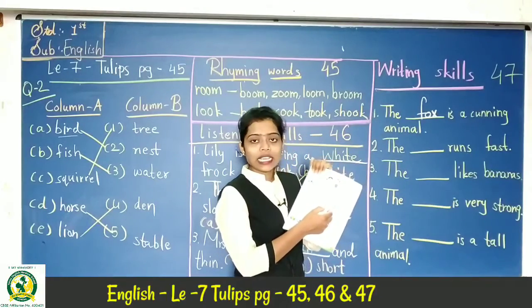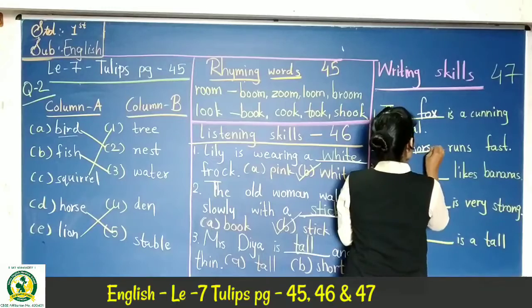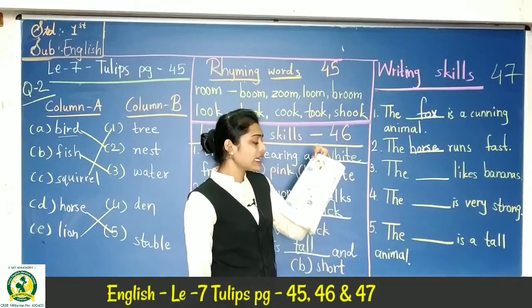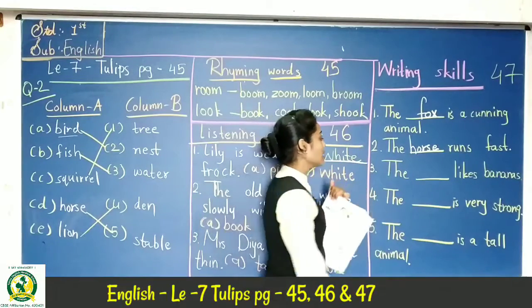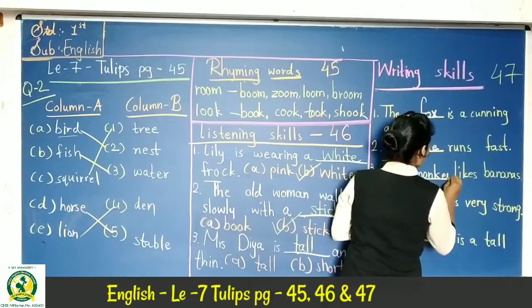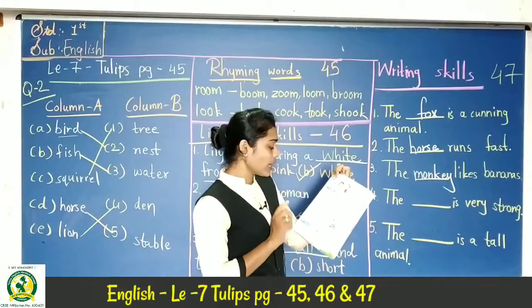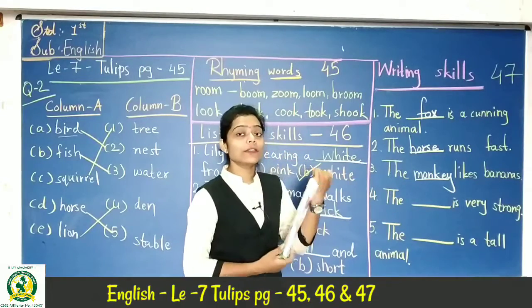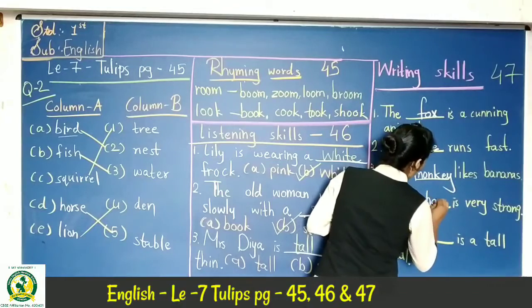The answer is horse. Horse runs fast. Next, the blank likes bananas — the answer is monkey. The monkey likes bananas. Next, number 4: the blank is very strong. The biggest picture is elephant. Elephant is very strong.